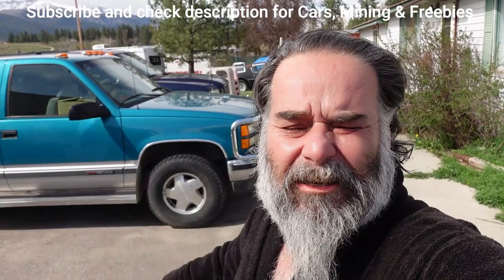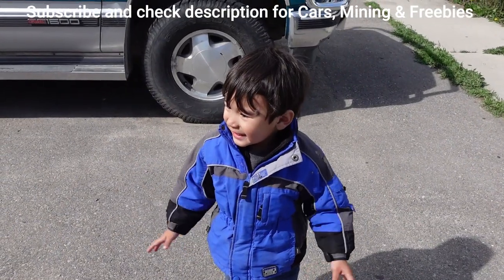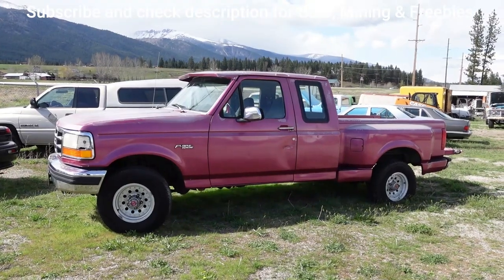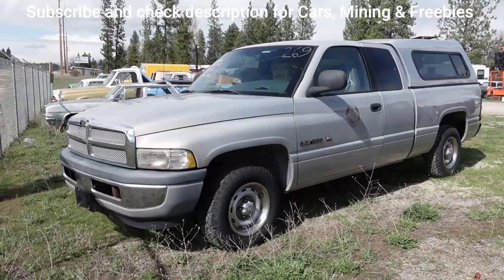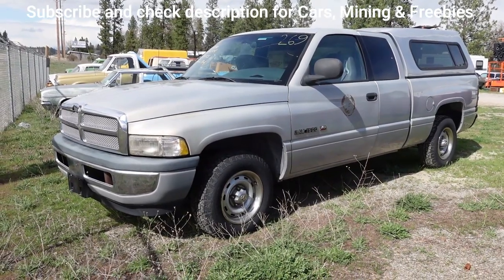I've got all kinds of trucks for sale. This is a '96 Chevy GMC 1500, 350, it's only got 100,000 miles, 4x4. I've got a nice flare side 4x4 for sale, even got a nice Dodge stretch cab for sale — all these have about 100,000 miles.